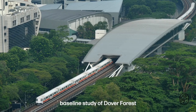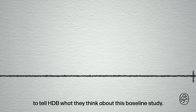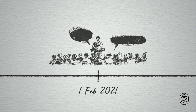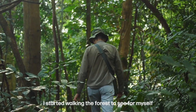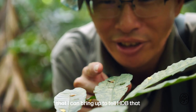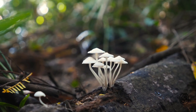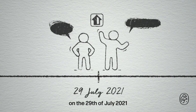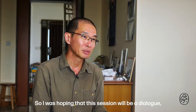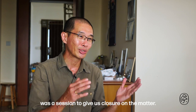HDB published their baseline study of Dover Forest in December 2020, and feedback was open for the public to respond. So in early February 2021, I started walking the forest to see for myself what conservation-worthy features I could bring up to tell HDB that this forest is worth conserving. HDB then invited a few of us who submitted substantial feedback for a closed-door engagement session on the 29th of July 2021. I was hoping that session would be a dialogue about whether the forest should be conserved or not.